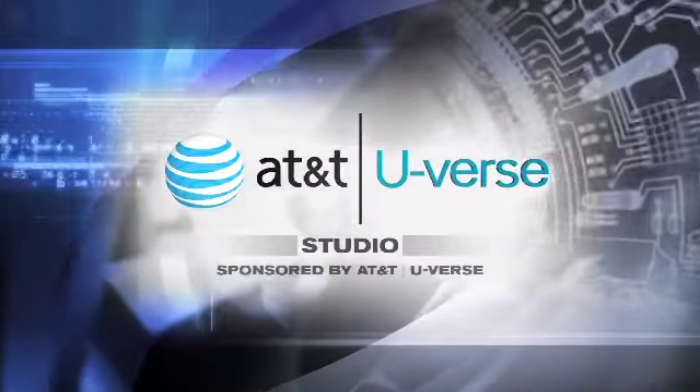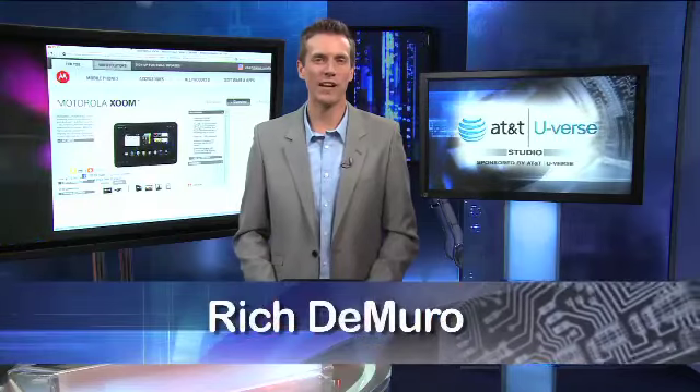Time for your high-tech update from the AT&T U-verse studio. Two years ago, netbooks were all the rage, and then Apple introduced the iPad. It changed the world forever.